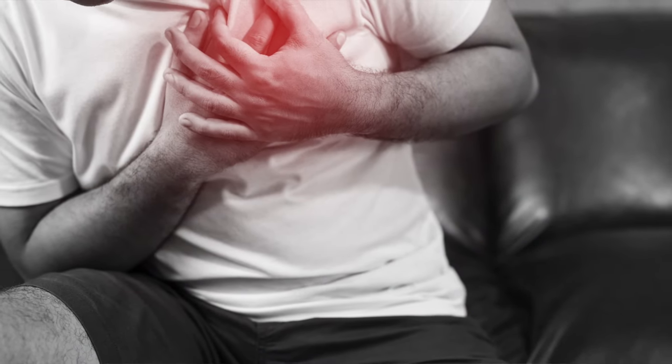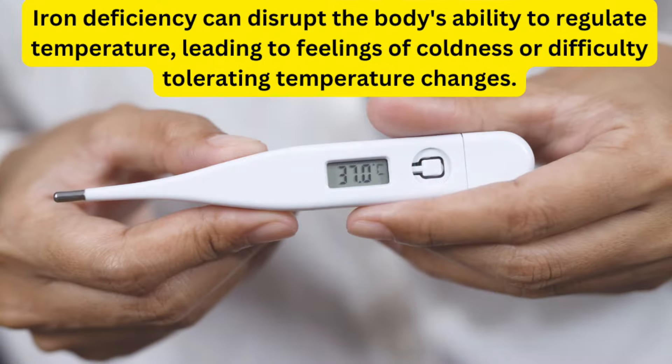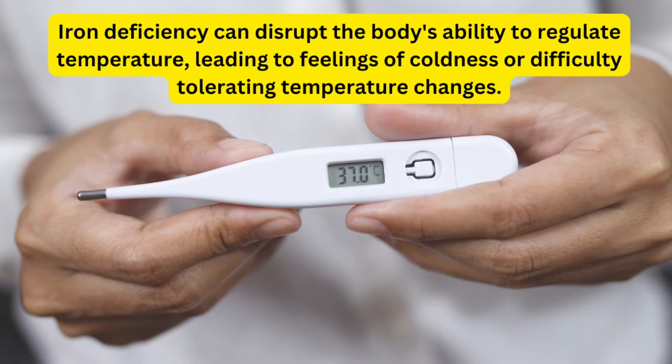In severe cases of iron deficiency, inadequate oxygen delivery to the heart muscle can result in chest pain, especially during physical activity. And if you're interested in a video on six causes of chest pain that need immediate attention, click right here. Iron deficiency can also disrupt the body's ability to regulate temperature, leading to feelings of coldness or difficulty tolerating temperature changes.